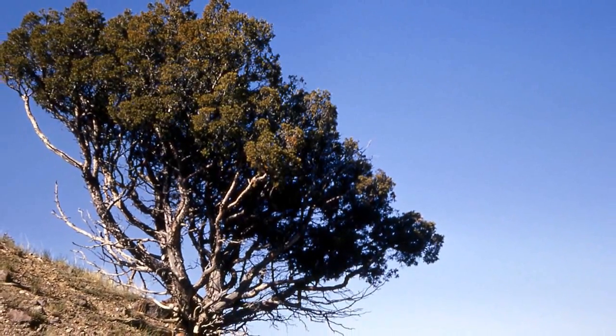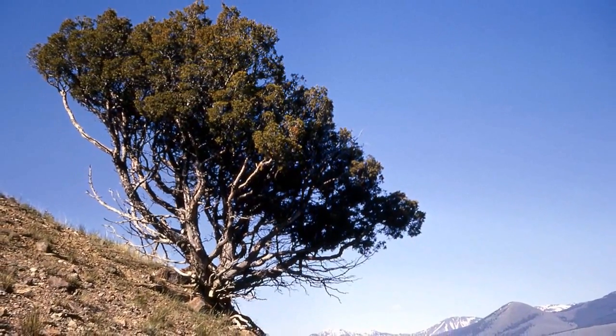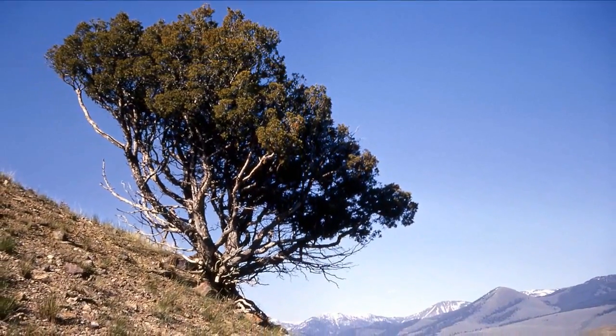This tree is long-lived and tolerates soils with high calcium carbonate levels, but also has low salinity tolerance. However, it can tolerate drought quite well.